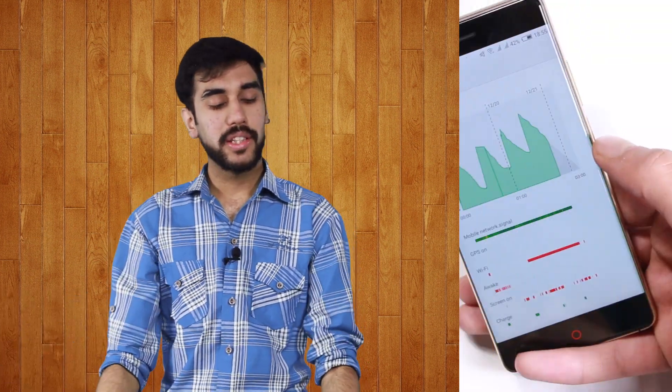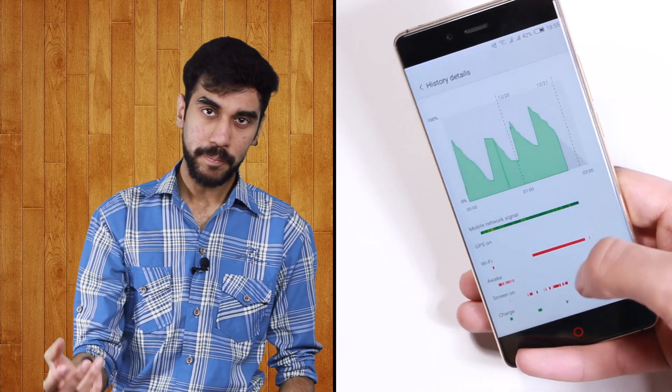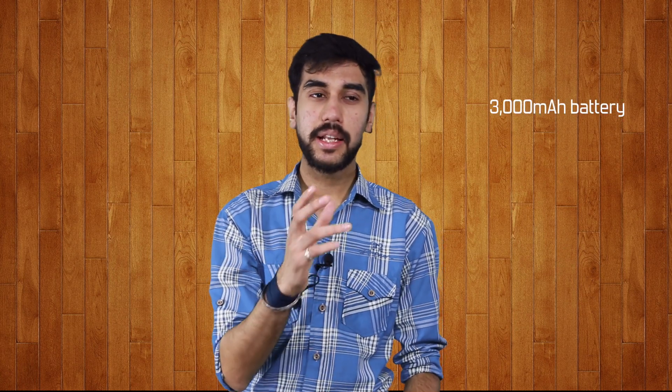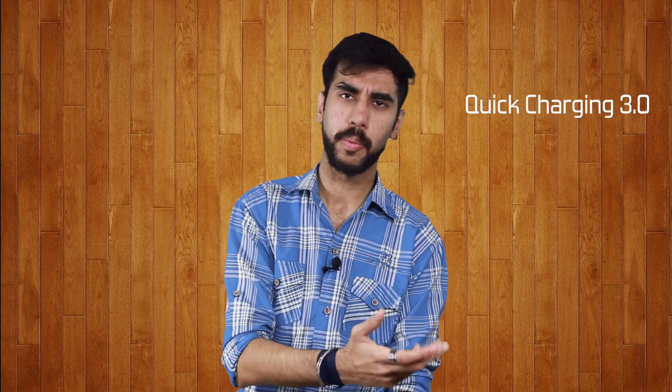Now let's talk battery. The UI does not allow one to see screen-on times, so that won't be comparable. In terms of capacity, it is similar to the OnePlus 3 with a 3000mAh cell, and battery life is also very similar — not something you would call good. You can make it more acceptable by turning on low power mode, and there is Quick Charge 3.0 on board so the phone charges very fast. But overall, the battery life was a bit disappointing.